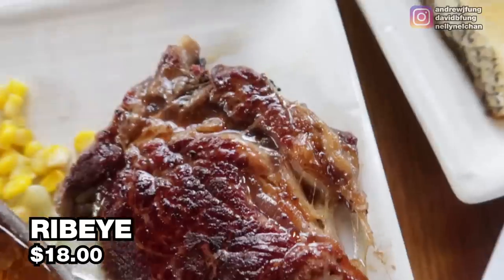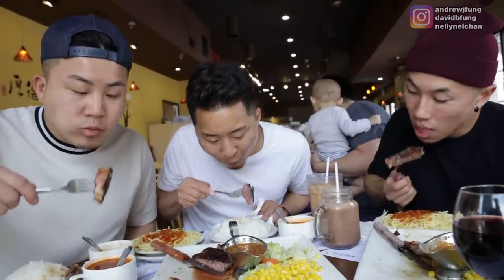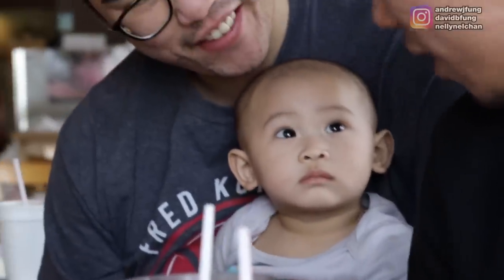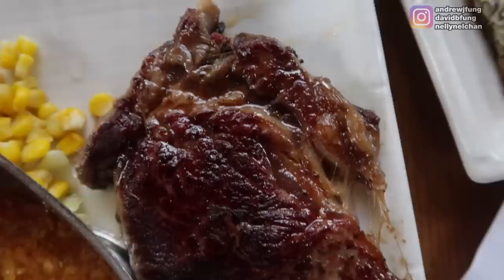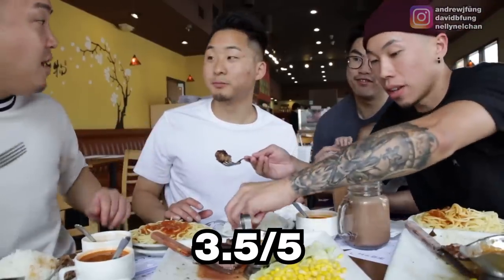We have the ribeye for $18. Very beefy in texture. You can't go wrong with ribeye, though — ribeye's hard to mess up. I thought the ribeye was pretty solid, but it was not the best one so far. I give it a 3 out of 5 — it's a little chewy and not as tender. I still give it a 3.